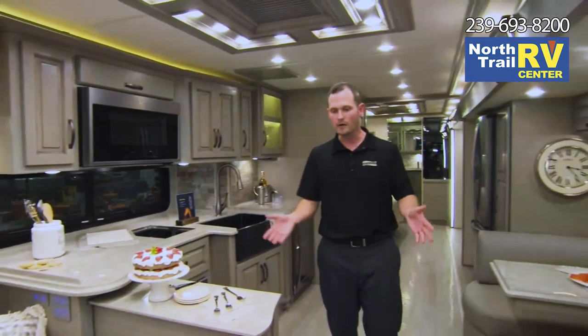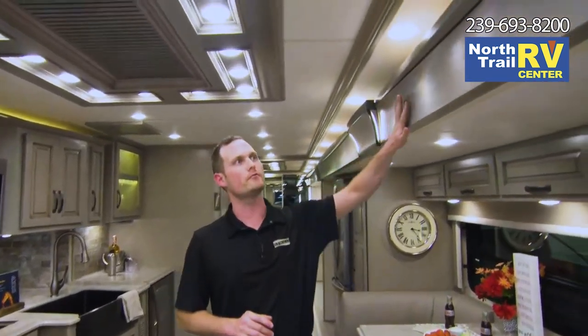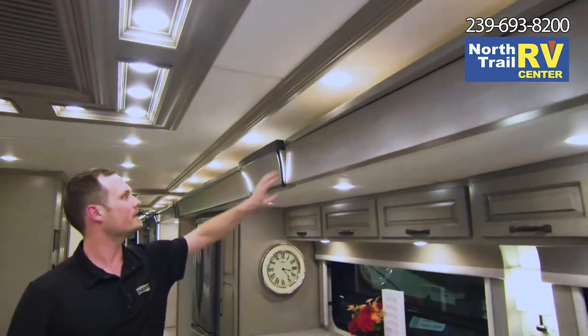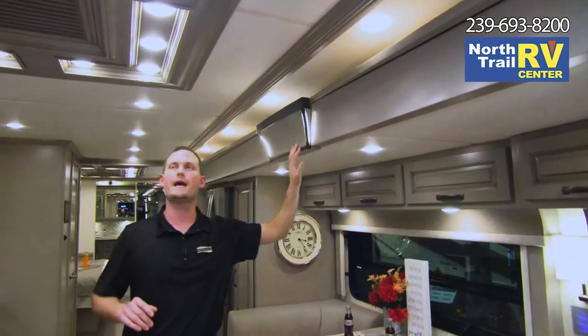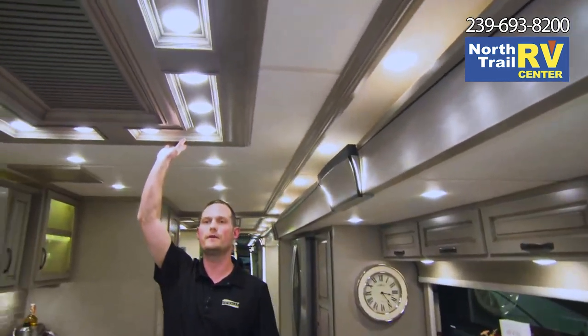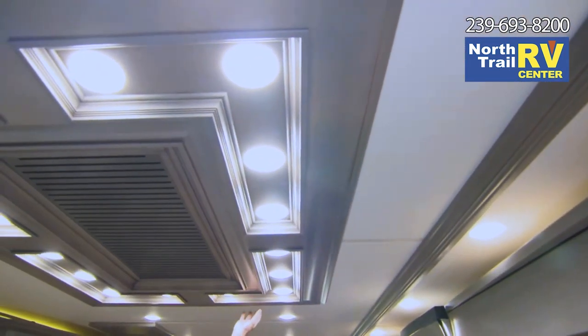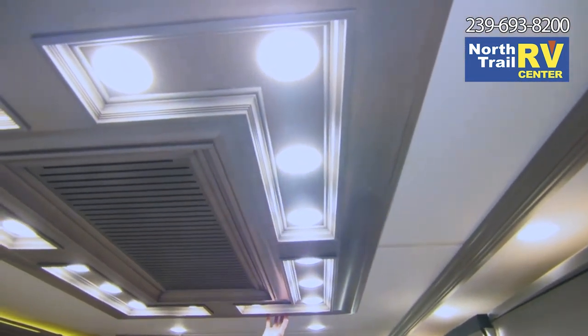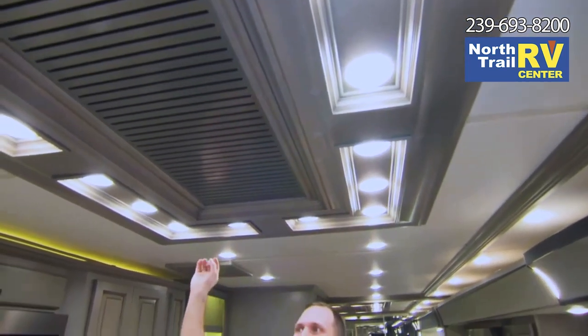You've probably noticed by now the all-new wood plank-looking flooring throughout the coach. The slide facials have been completely redesigned with LED accent lighting throughout them. And then check out the designer feature ceiling on this coach — absolutely stunning. This is one of the things, once you walk into this new Dutch Star, you're going to notice right away. I love that all the LED lighting is tied into that feature ceiling as well.